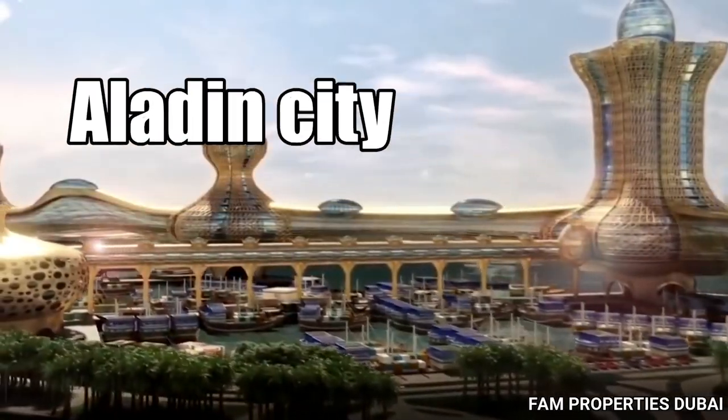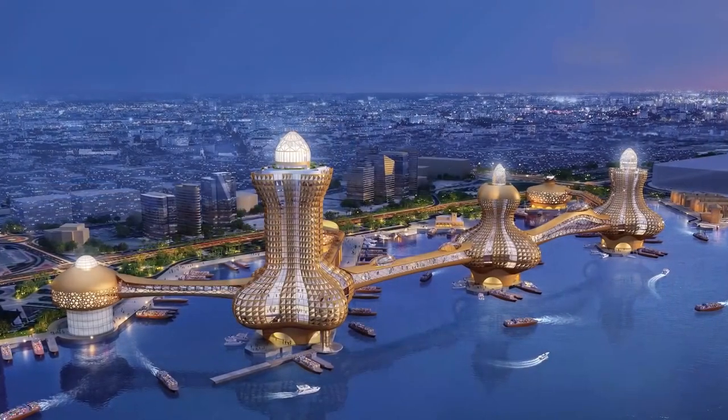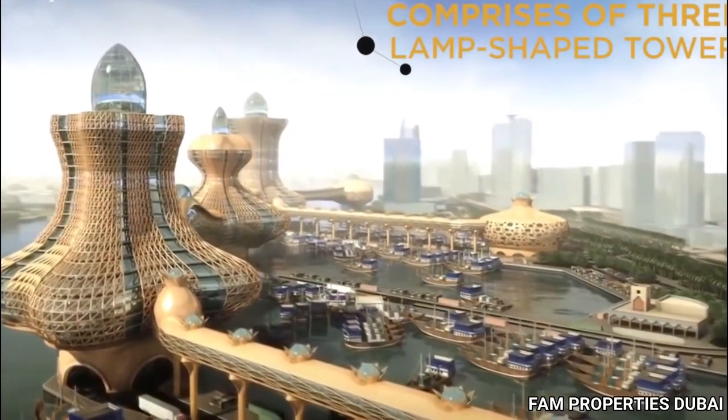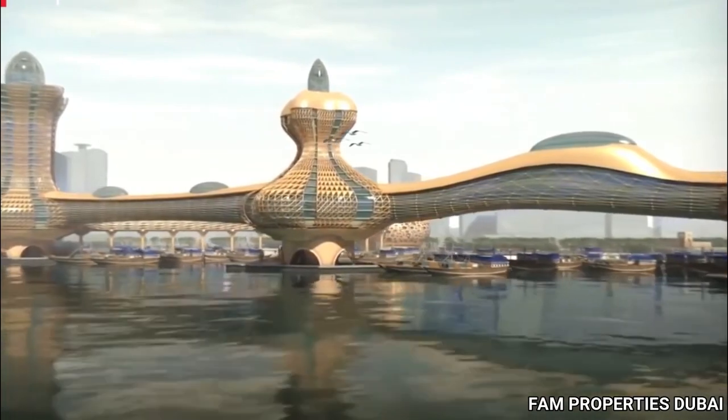Aladdin City. Dubai is stepping up its game in urban architecture. Their latest project, called Aladdin City, takes inspiration from the Arabian Nights and the Disney animated classic Aladdin, and work has already commenced.